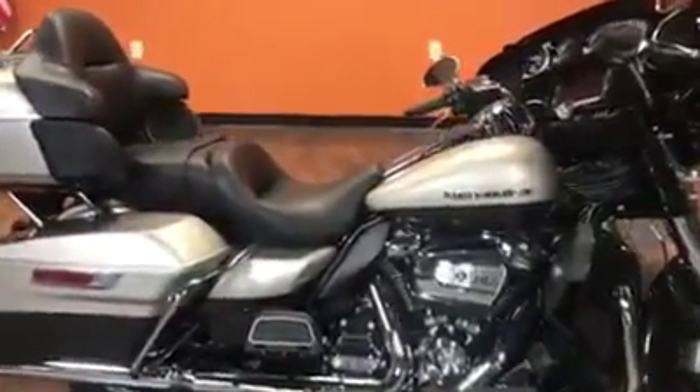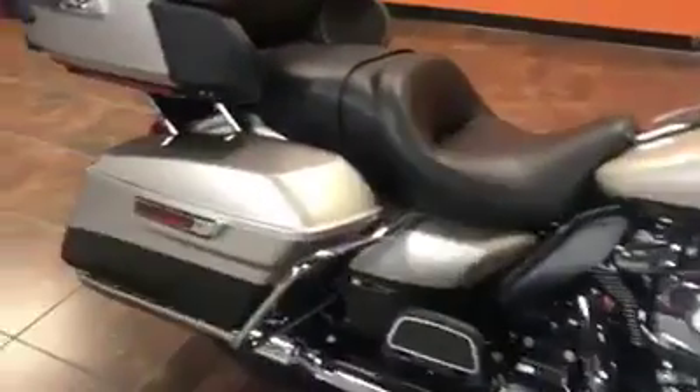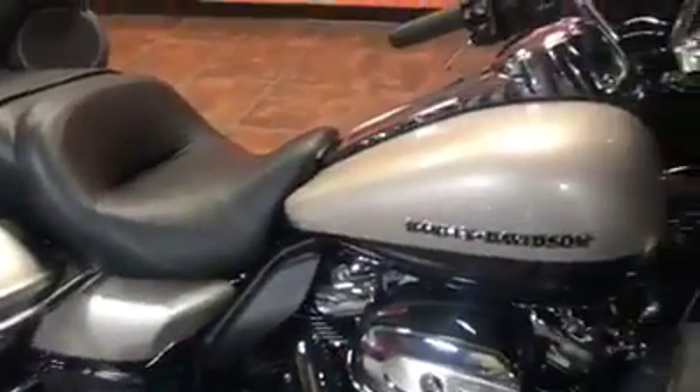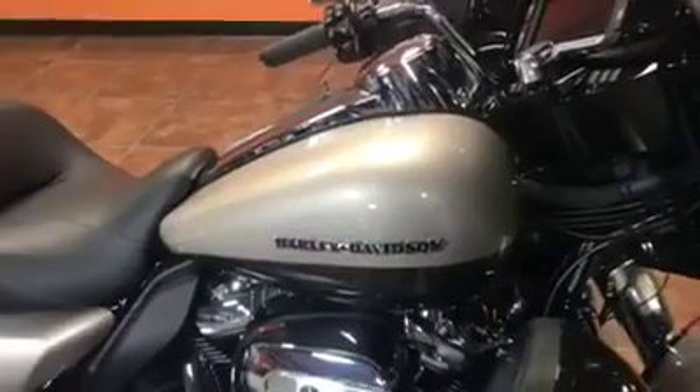This is a brand new color on this 2018 FL-HTK Limited — top of the line. This is the all-new Silver Fortune Satin Brown, as they call it.